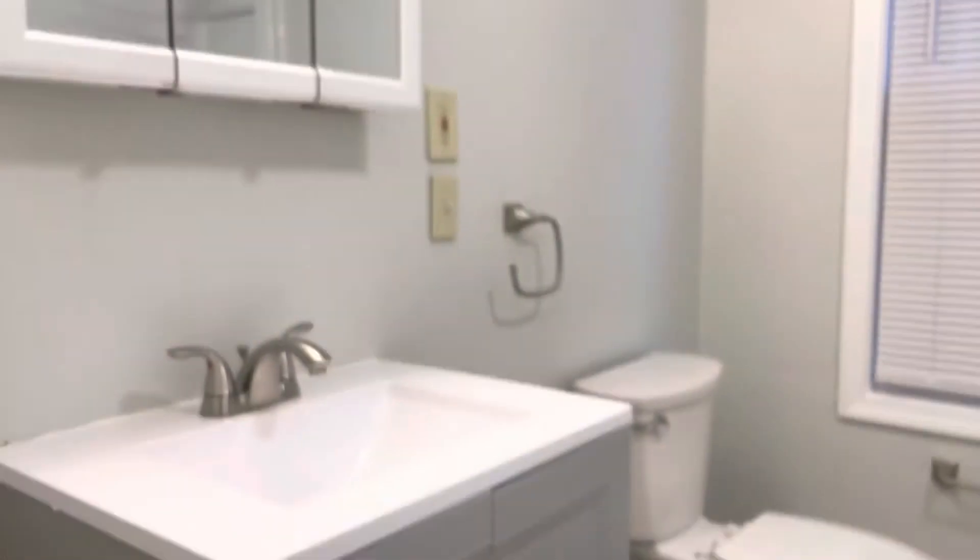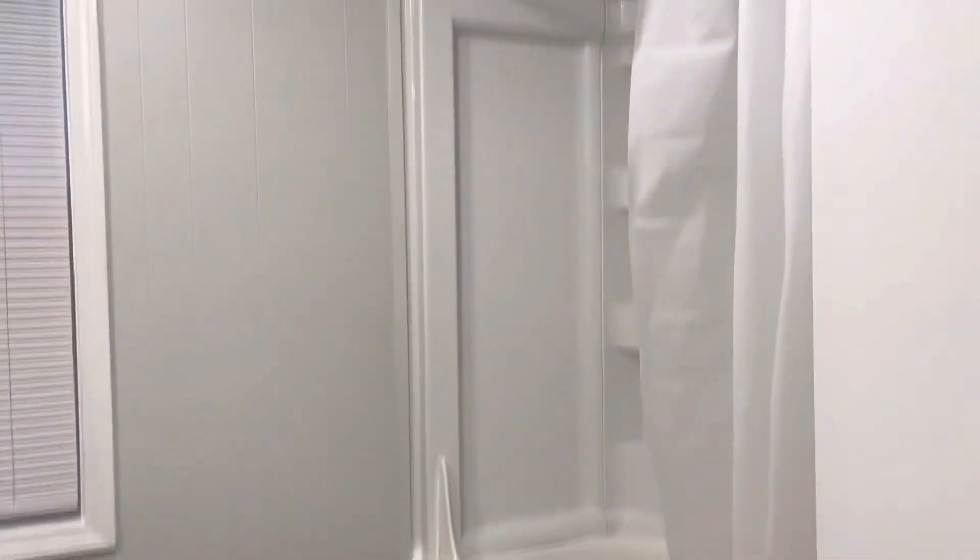Between the bedrooms, you've got a bathroom, pretty spacious. New vanity, shower tub.